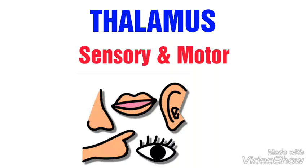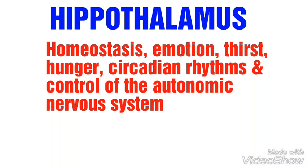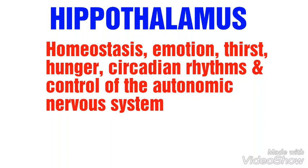The thalamus is responsible for our sensory and motor functions. The hypothalamus is involved in functions such as homeostasis, emotion, thirst, hunger, circadian rhythms, and control of the autonomic nervous system.